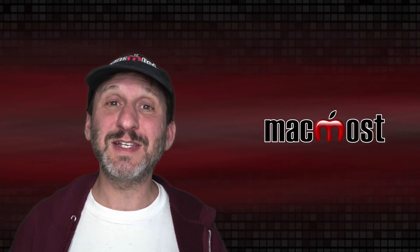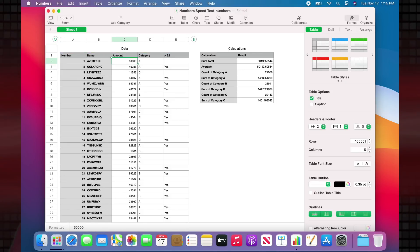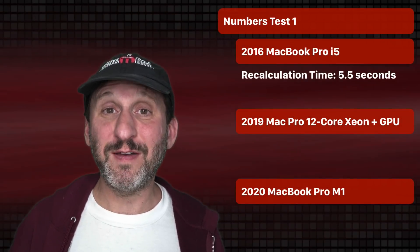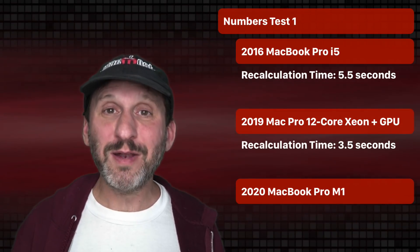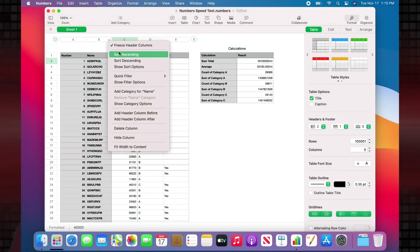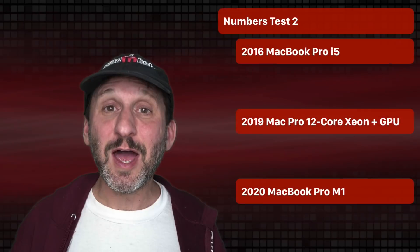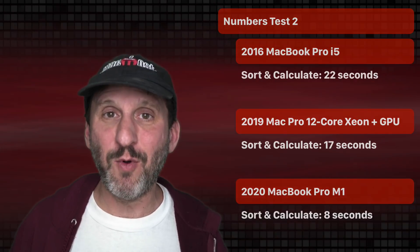The next real-world test was a complex Numbers spreadsheet with 100,000 rows, performing a calculation in every cell plus totals. Changing one number to force recalculation took 5.5 seconds on the old MacBook Pro, 3.5 seconds on my Mac Pro, and just 1.8 seconds on the new M1. I then sorted by text in the second column — 100,000 rows — which also triggered a full recalculation. Times were 22 seconds for the old MacBook Pro, 17 seconds for the Mac Pro, but only 8 seconds for the M1.